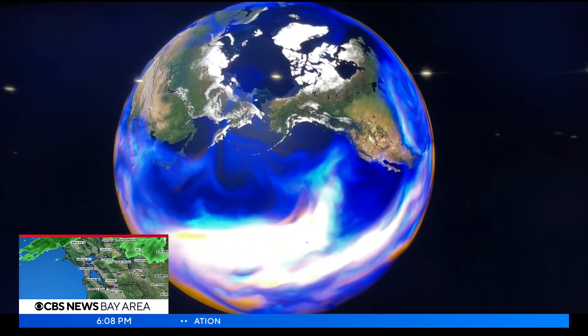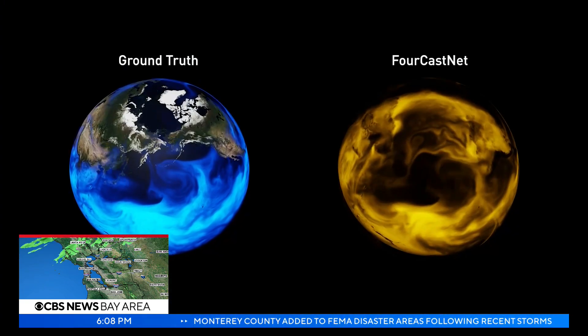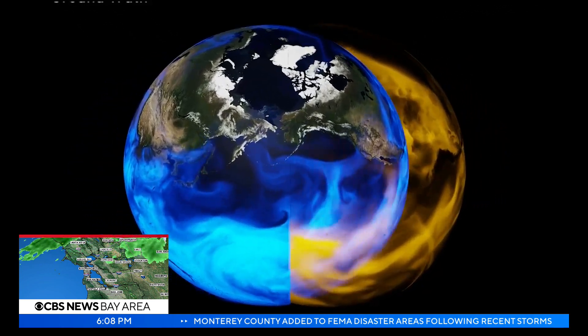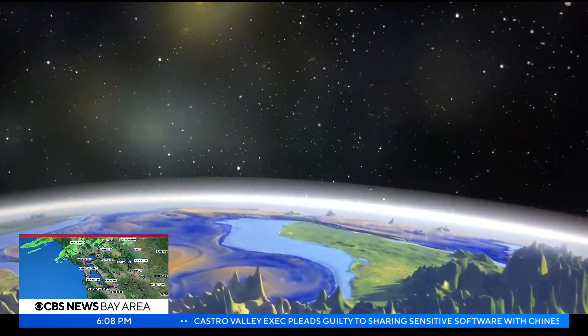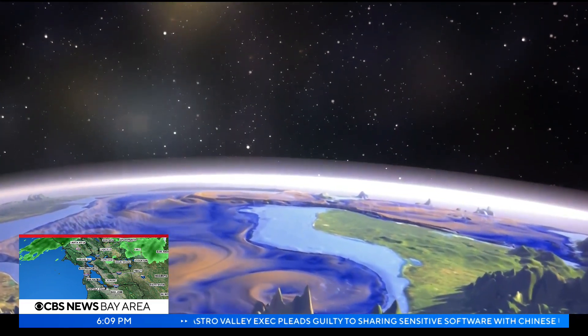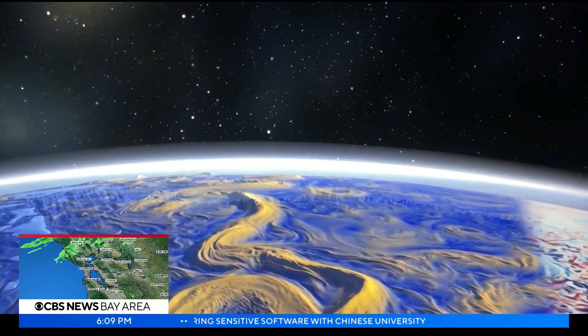Nvidia says its ForecastNet weather model can forecast extreme weather events, predicting the precise path of catastrophic atmospheric rivers 45,000 times faster than current weather models, running thousands of simulations and possible outcomes in less than a second.